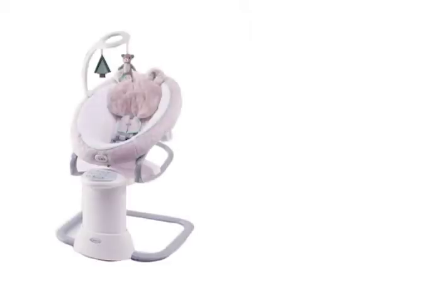Introducing the Graco Everyway Soother with Removable Rocker, offering 16 soothing motions for the most smiles.